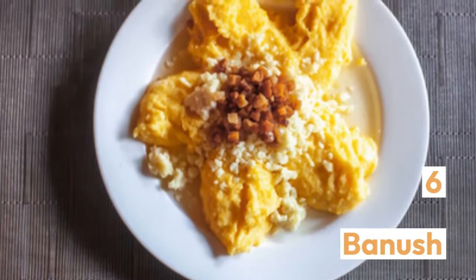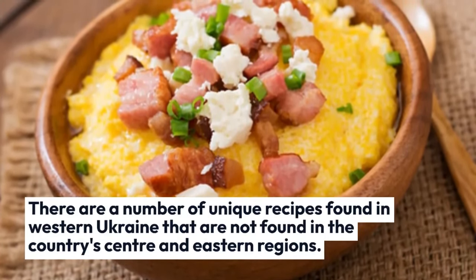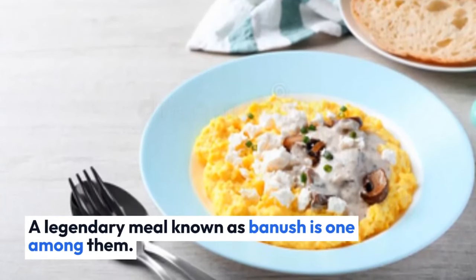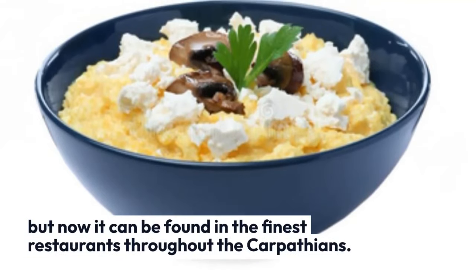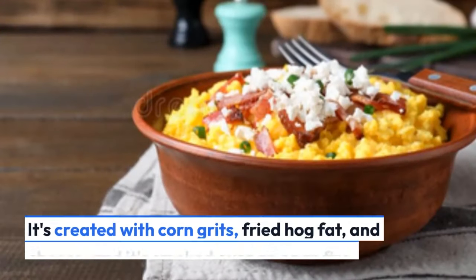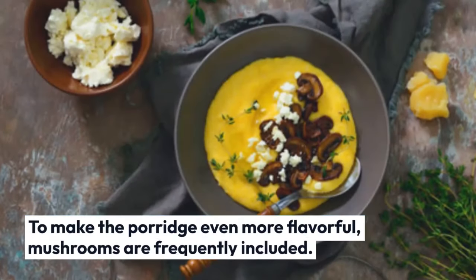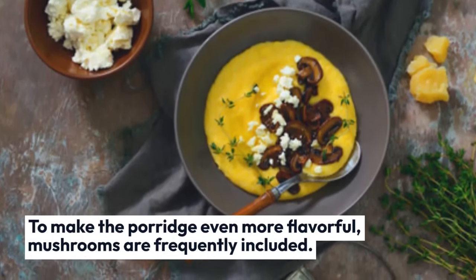Banush — there are a number of unique recipes found in western Ukraine that are not found in the country's center and eastern regions. A legendary meal known as Banush is one among them. Banush was once linked with poverty, but now it can be found in the finest restaurants throughout the Carpathians. It's created with corn grits, fried hog fat, and cheese, and it's cooked over an open fire. To make the porridge even more flavorful, mushrooms are frequently included.